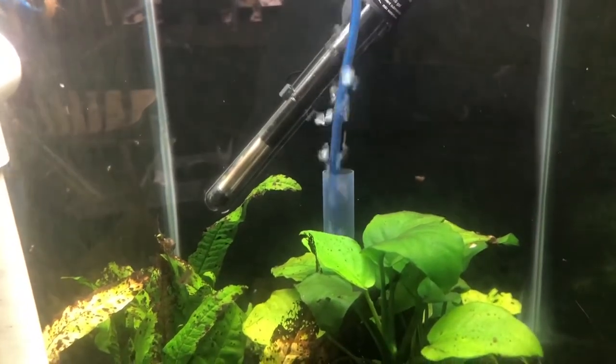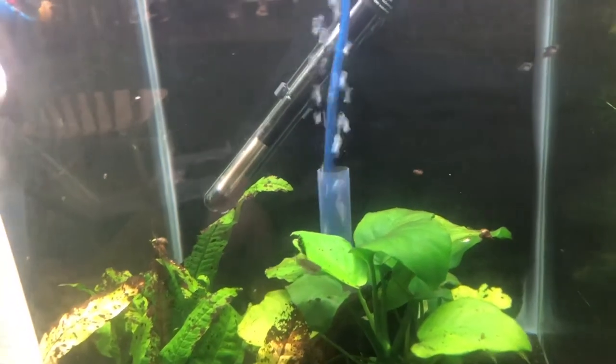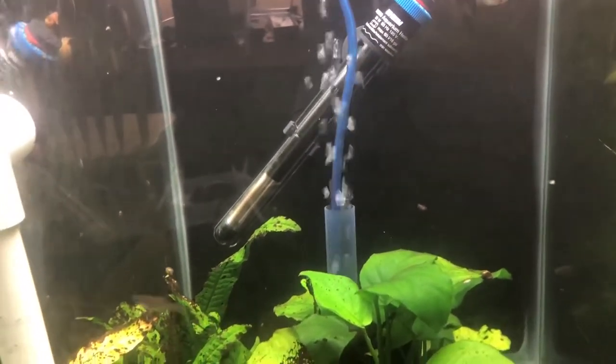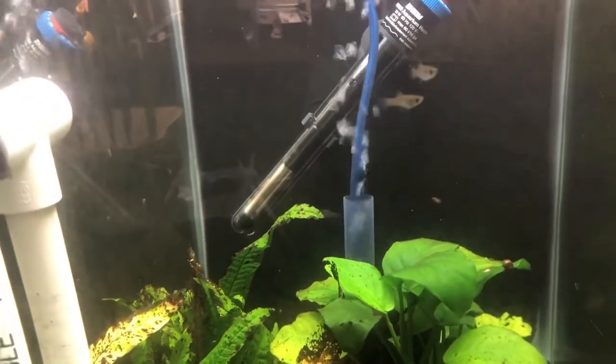They're found in South America on the Atlantic side, from Guatemala in the north to Panama in the south. They like slow-moving creeks and ponds.